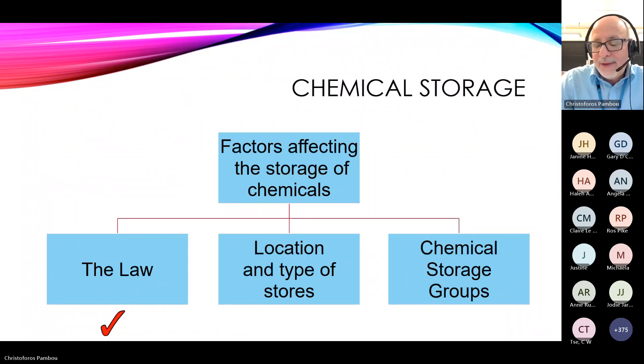Cylinders should be regularly checked — include it on your weekly, monthly, termly, and annual checklists. Importantly, regulators have a date stamp and an expiry date of five years. BOC no longer services them — they dispose of them — so every five years you have to buy a new regulator. This adds to the cost of cylinder ownership, beyond just the rental.